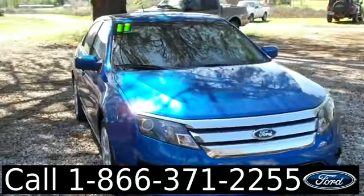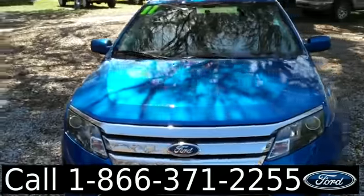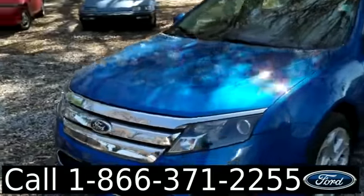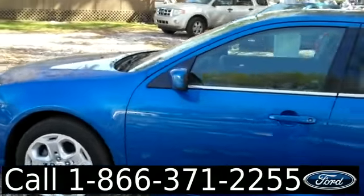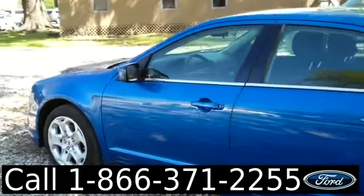Hello again, it's Jen here with the 2011 Ford Fusion. I'd also like to invite you, if you're not already there, to visit our website SantafeFord.com. You can view our entire inventory, get the free Carfax, and see some pictures of this car.